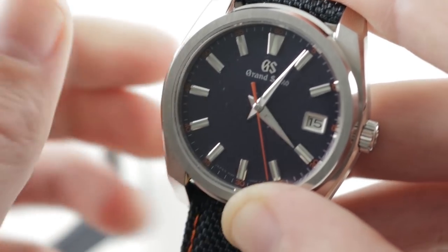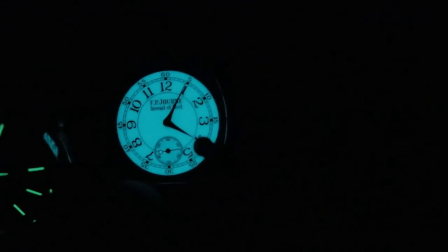Let the viewers decide which of these two watches they would choose for their own wrist. FP Journe wins the lume shot by a mile, though at arm's length the Grand Seiko might be a little easier to read.